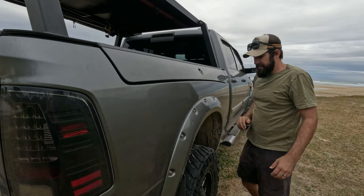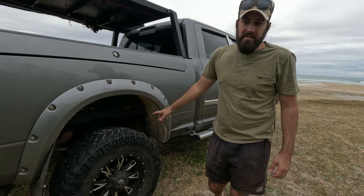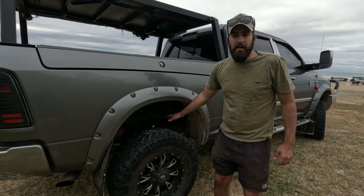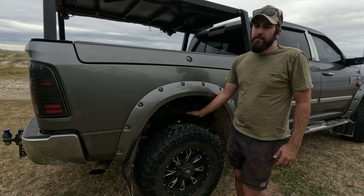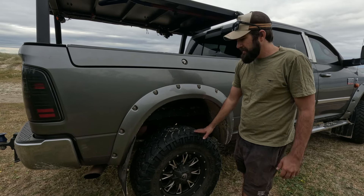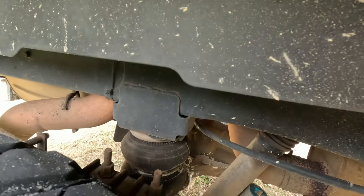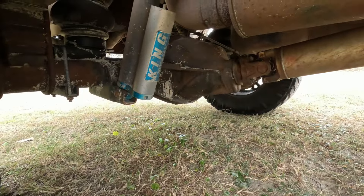The suspension has King remote reservoir shocks with Airbag Man airbags. This is actually leaf-sprung - I think around 2013 they went to coils in the rear, which probably isn't as good for towing weight. I only have to put 15 PSI in those bags once the van's on. So we've got airbags, King remote res shocks, and then Carly front coil springs in the front.